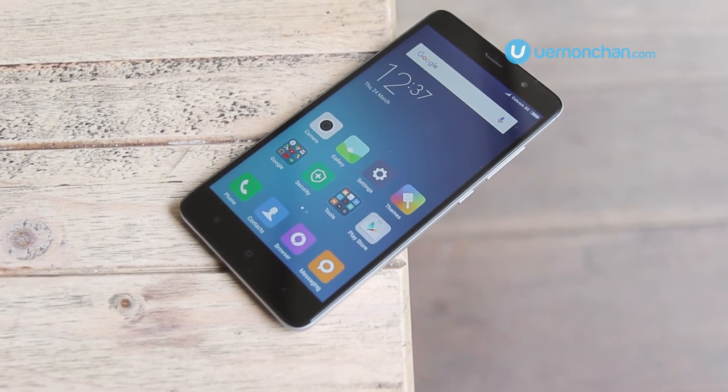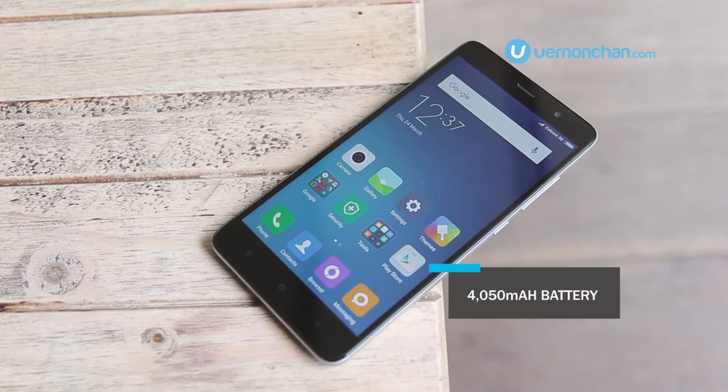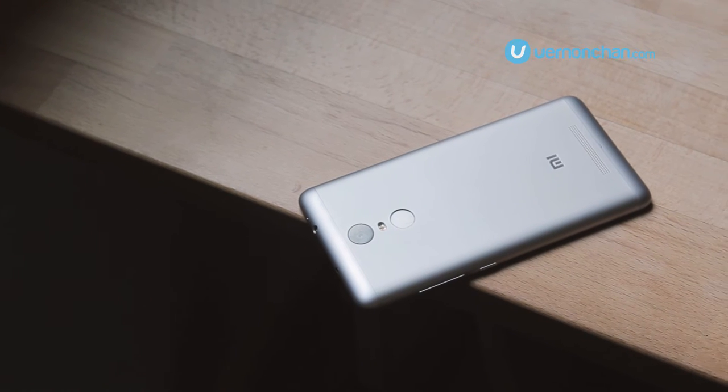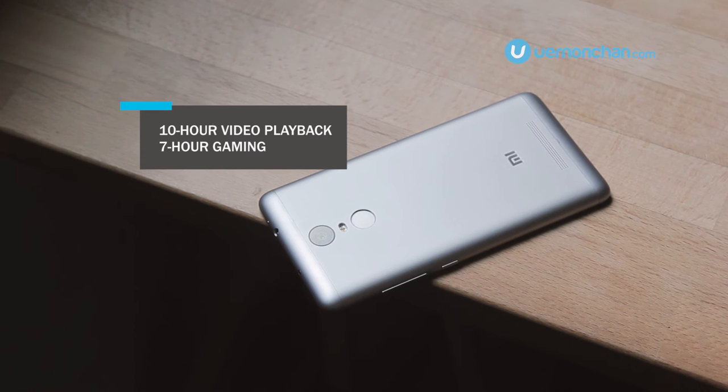The Redmi Note 3 features a 4050mAh battery that gives it juice for more than a day. Xiaomi claims that they can play video for 10 hours straight as well as 7 hours of gaming.